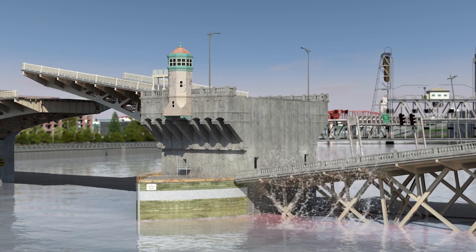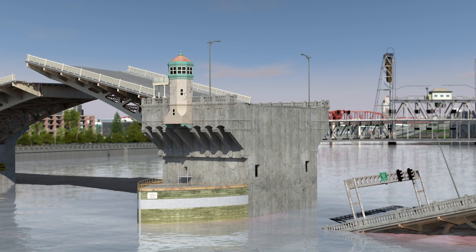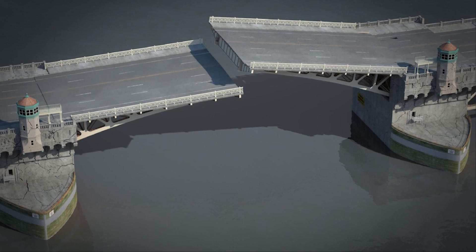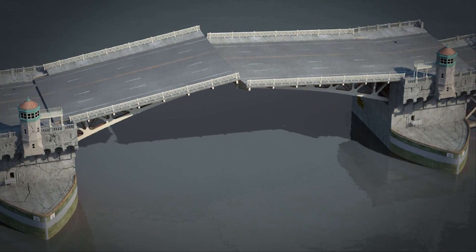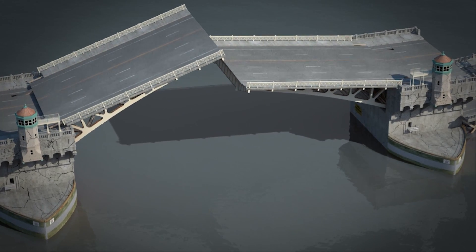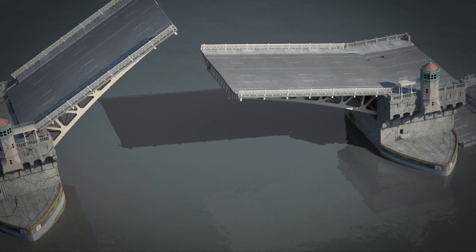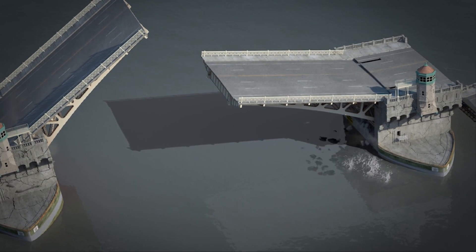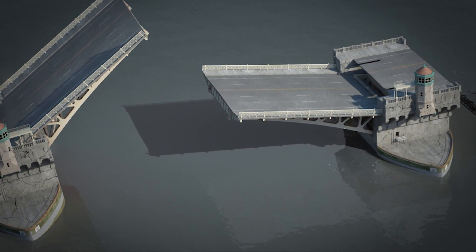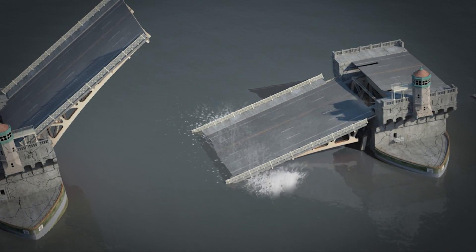Weak soils and inadequate foundations cause settlement and damage to the river piers. The earthquake breaks the locks that connect the spans together, allowing the draw spans to lift and shake independently. The internal support holding the draw span fractures and the span drops into the pier. The draw span truss members break and fall into the river, blocking ship passage.